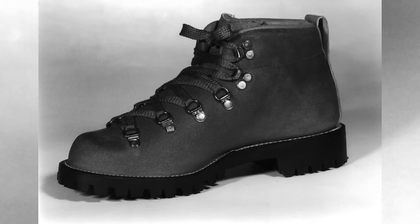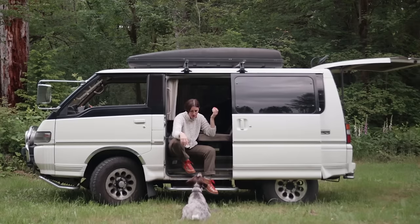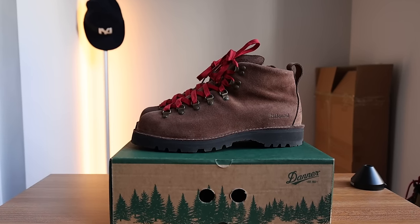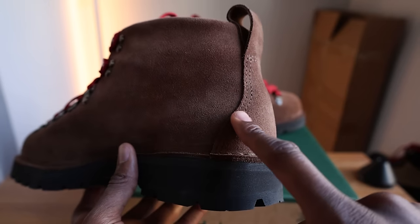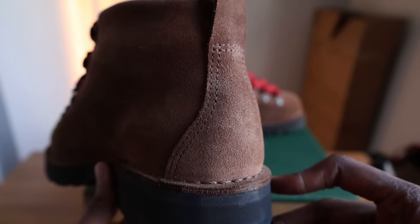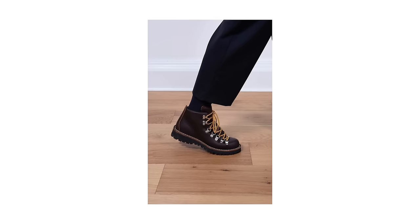Starting with my favorite boot aesthetically, we have Danner's Mountain Light boot. The Danner Mountain Light is one of the most important backpacking and hiking boots to ever exist. Introduced in 1979, the Mountain Lights blend together materials such as a Gore-Tex lining and a Vibram outsole with an absolutely iconic silhouette and a really beautiful shape. This is the Jound collaborated version. I like how the upper of the entire boot is a continuous color — no color blocking, just one very cohesive looking pair of boots. The General Release pairs are also fantastic.